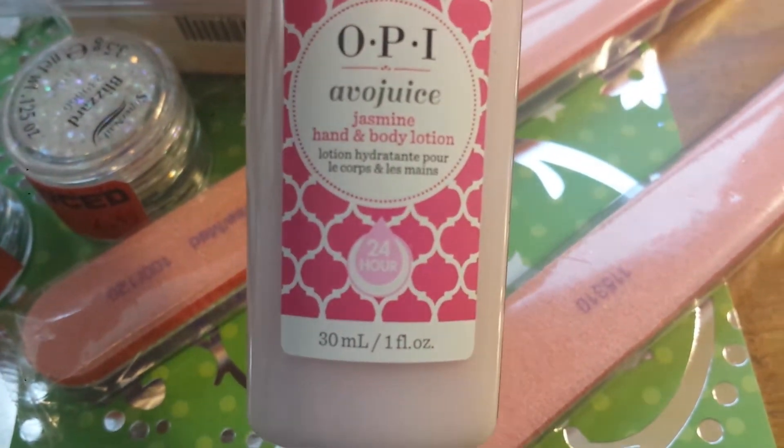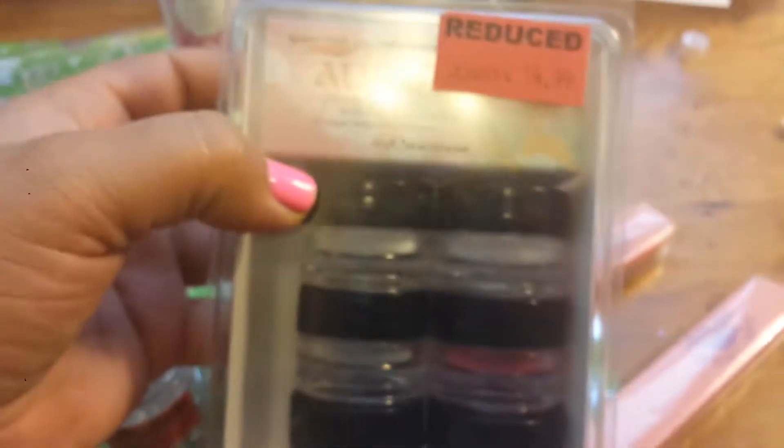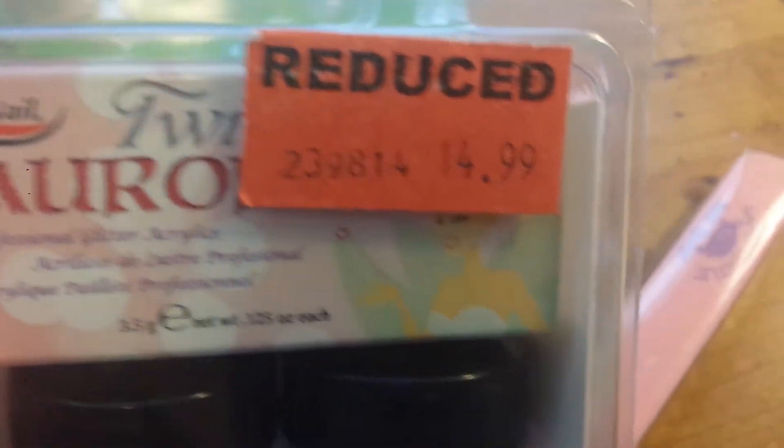And I got myself some OPI Jasmine hand and body lotion. It was $14.99 ticket price and I got that for actually more than half off because I had a coupon on top of everything — so everything was half off plus I think it was like 20%, 15%, 20% off on the entire purchase.